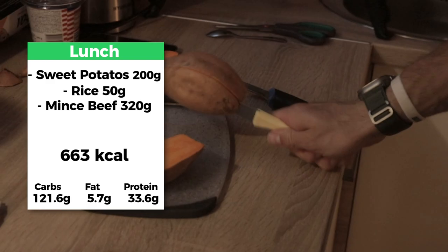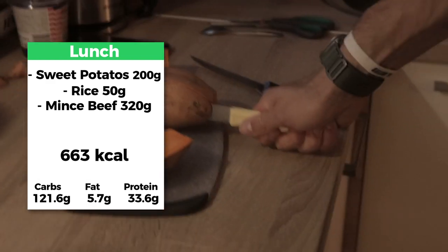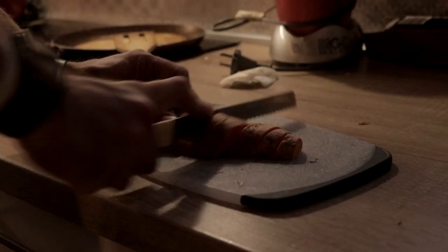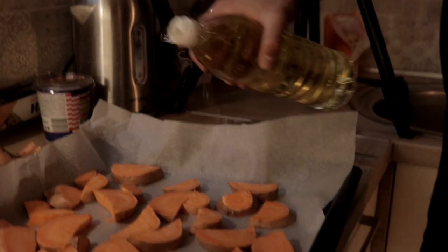We're slowly wrapping up the protein pancakes. Let's go into our lunch — here are the results and everything you need to know. To start preparations for lunch, we'll get some sweet potatoes and bake them. If you haven't tried or incorporated them, they're a great source of carbs and absolutely delicious.